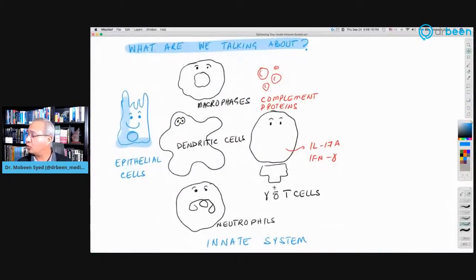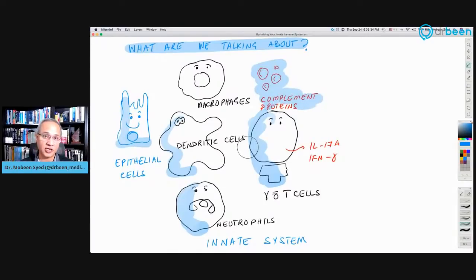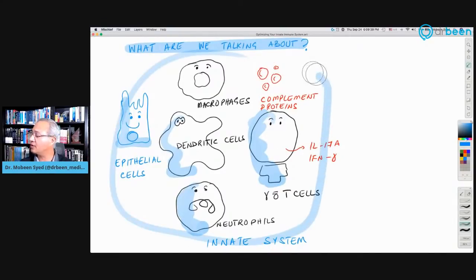The cells we are talking about are macrophages, dendritic cells, neutrophils, gamma delta cells or natural killer cells, epithelial cells which form the barrier, and complement proteins, which are part of the innate arm. We are not talking about the adaptive arm today.